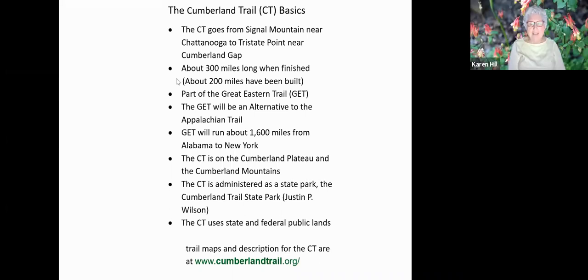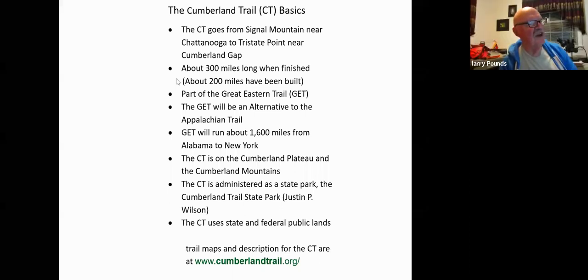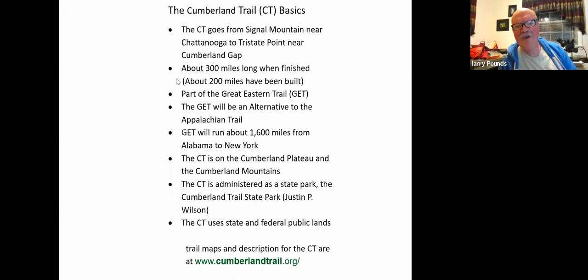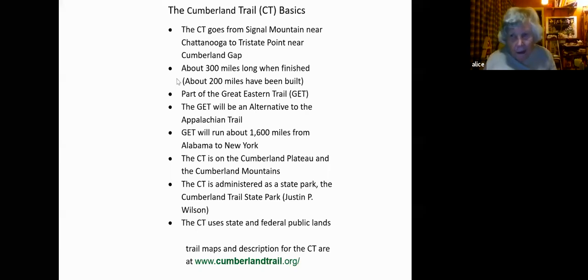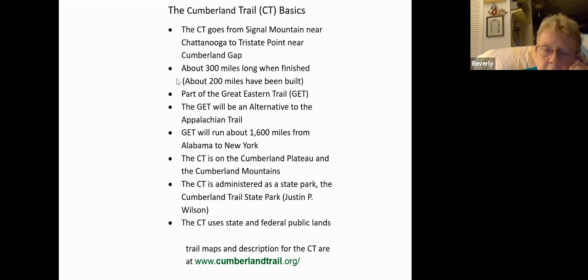Thank you very much for your excellent presentation. It's a different world than scampering around in the trail yourself. The only drawback is we do not feel the atmosphere of the plants. It's not exactly like leading a hike, but because I can put the words up on the screen, you can see some of these terms and recognize them by seeing them as well as hearing them.